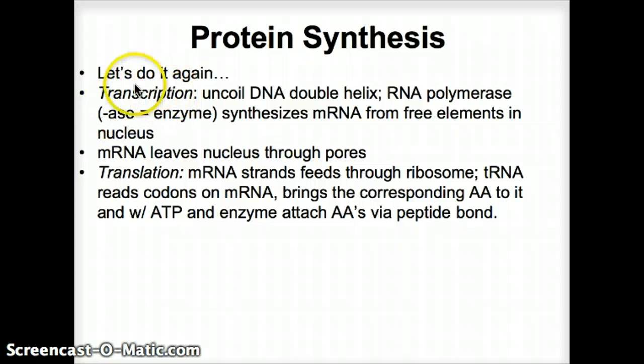Transcription is when the DNA double helix gets uncoiled and an RNA polymerase — an enzyme — synthesizes mRNA from free elements in the nucleus. That mRNA then leaves the nucleus through nuclear pores. Inside the cytoplasm, translation occurs: the mRNA strand feeds through the ribosome, the tRNA reads the codons on the mRNA, brings the corresponding amino acids to the ribosome, and with ATP and an enzyme attaches them to the growing chain via a peptide bond.